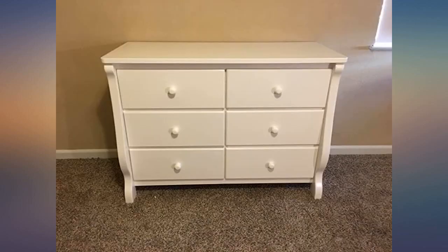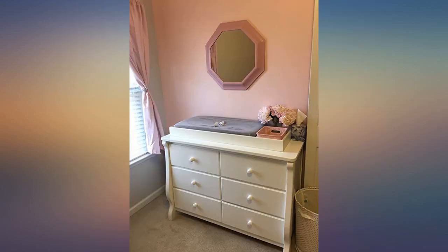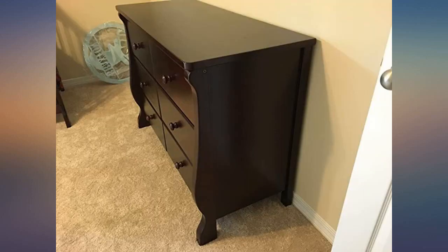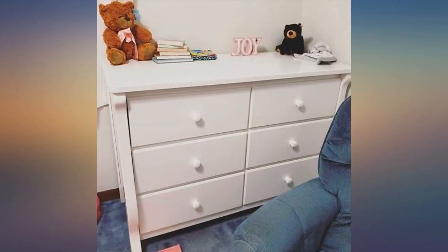Had to write a review because it deserves it. Picking a dresser was tough and the reviews here really helped me, so I wanted to share mine as well. Purchased this and it arrived in perfect condition. Took my husband about 2-3 hours to fully assemble. The dresser is a great size and very sturdy.